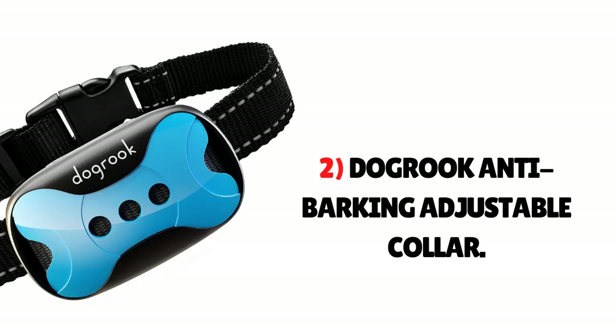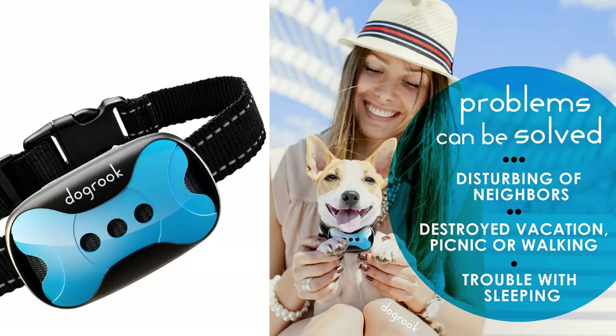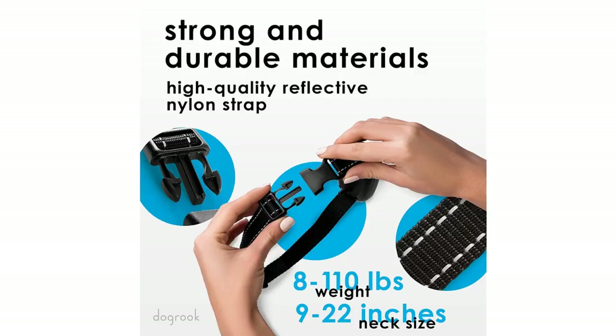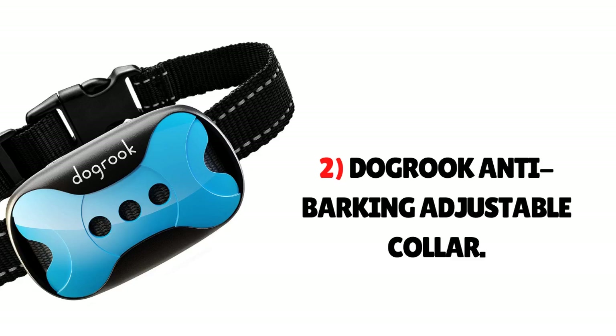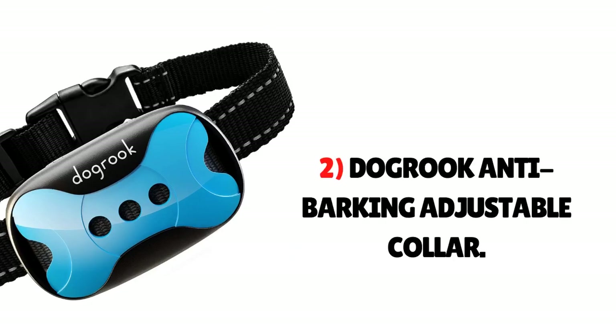Number 2: Dog Rook Anti-Barking Adjustable Collar. This adjustable dog collar is a totally effective tool to eliminate your dog's barking. It is also a shock-free device that uses vibrations and works in seven stages. It has an automatic vibration button that goes from low to high and vice versa depending upon the number of times your Yorkie barks. It is rechargeable with a battery life of one day. It has an adjustable strap, and a customizing facility is also available.